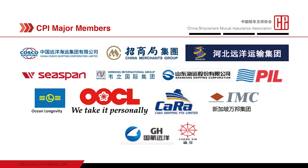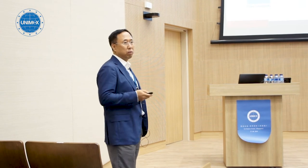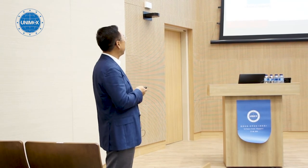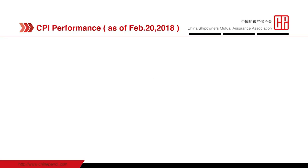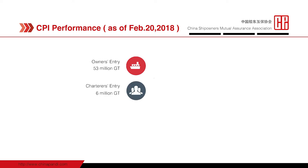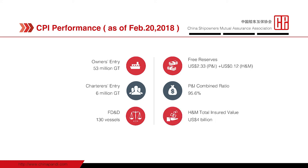These are the names of our major members — you will be familiar with most of them. We are glad to have a presence here in Singapore, and it is expanding very quickly. These key figures show our performance as of February 2018: owner's entry is 53 million GT, charterer's entry is 6 million GT, hull and machinery 130 vessels, reserve (P&I and hull combined) 2.4 billion US dollars, P&I combined ratio 96%, and hull and machinery 3.4 billion US dollars.